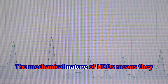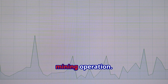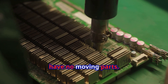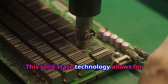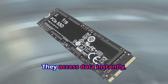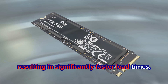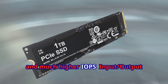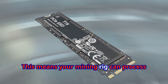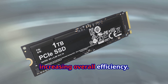The mechanical nature of HDDs means they can easily become a bottleneck in your mining operation. NVMe SSDs, on the other hand, have no moving parts. This solid-state technology allows for much faster data access and transfer speeds. They access data instantly, resulting in significantly faster load times, reduced latency, and much higher IOPS — input/output operations per second.